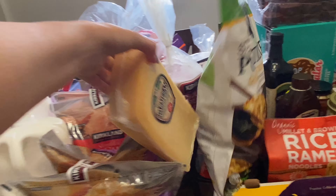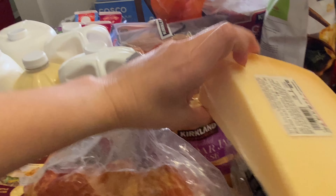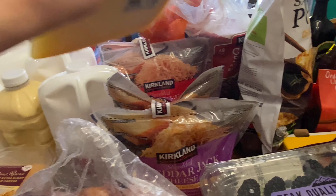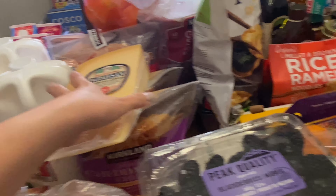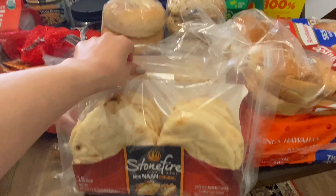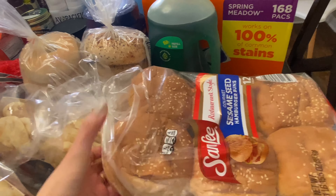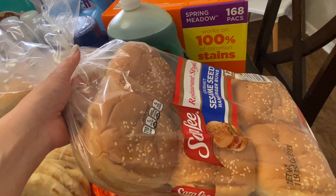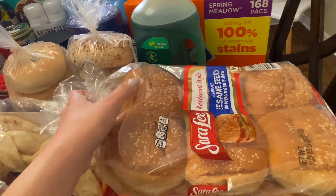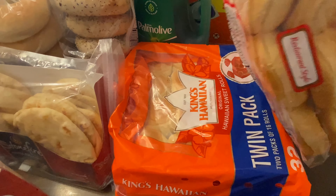Also for our cheeses, we did get this parmesan — this is really good shredded. It's $5.99 a pound, so we picked up about a one-and-a-half pound container of that. For our bread, we got two packages of 18-count naan bread. We picked up some hamburger buns for our hamburgers — it's about $2.49 for this 12-count. And then Hawaiian slider buns, or sweet rolls.